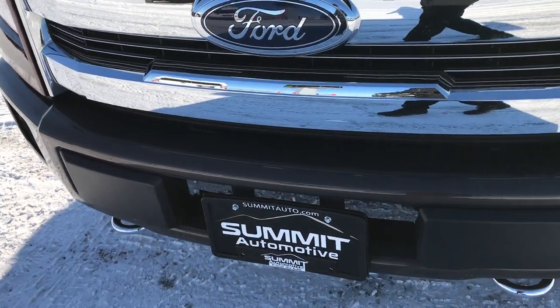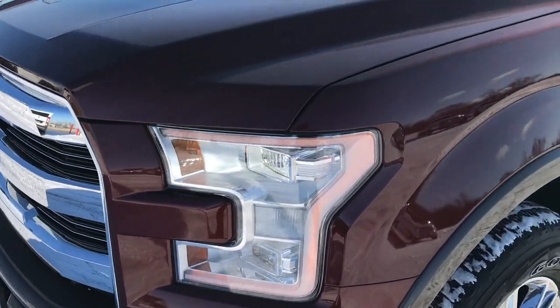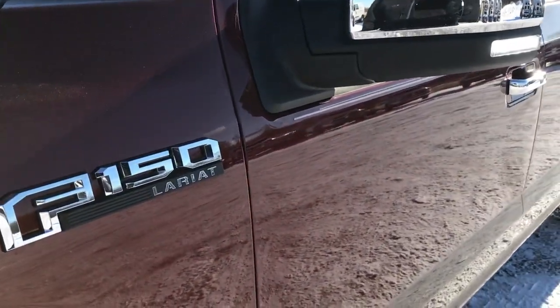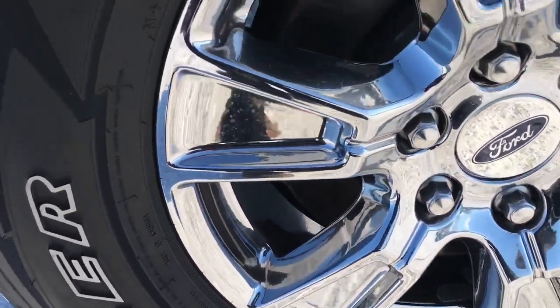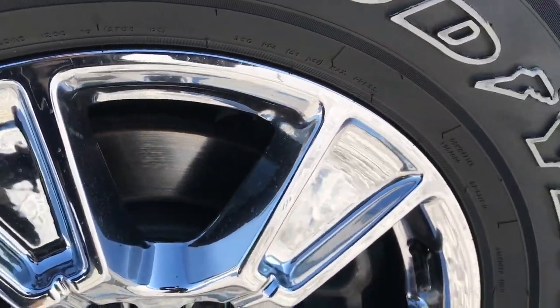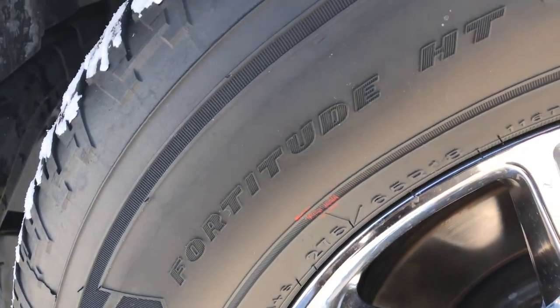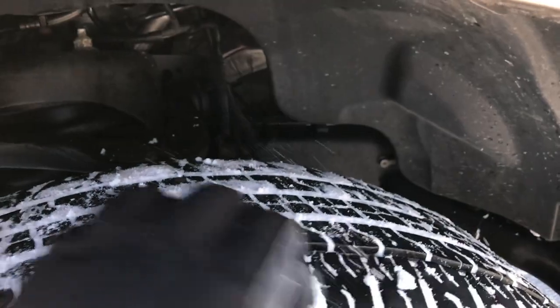From this HD video you will be able to tell that this truck is super clean all the way around, inside and out. Bronze Fire Metallic is the color on the top, Caribou Brown on the bottom. It has the 18 inch chromed alloy rims with Goodyear Wrangler Fortitude 275-65R18 tires, with about 50-60% of the tread left.